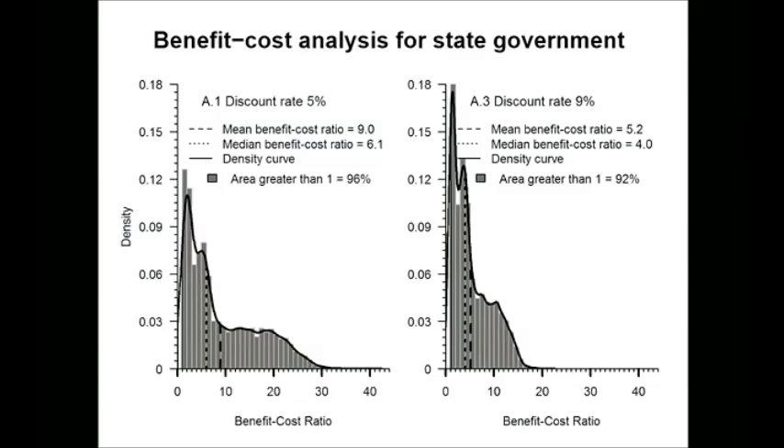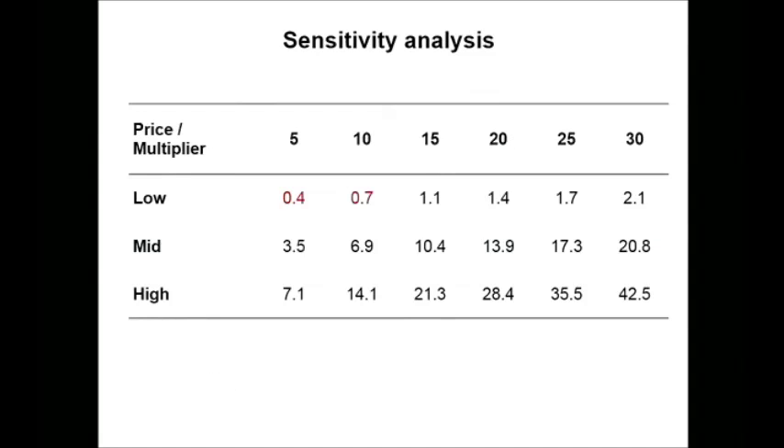What could generate good results is this sort of scenario: these are different values for the private sector response to a dollar's investment from government in geoscience across the columns, and the rows are low prices for all commodities. It's highly improbable that you'd get low prices for everything at the same time — gold behaves differently to other commodities. For anything like reasonable prices on average, you get a very strong outcome where the return to government is greater than the cost.